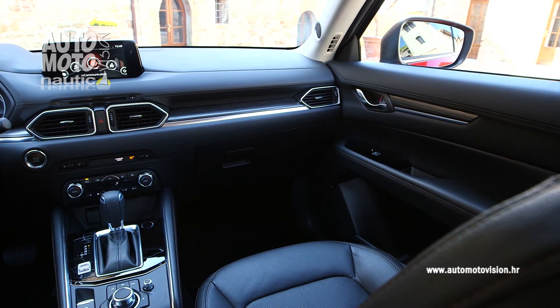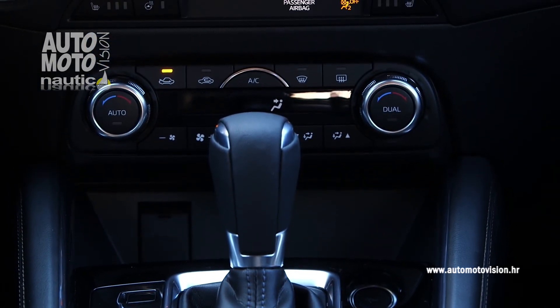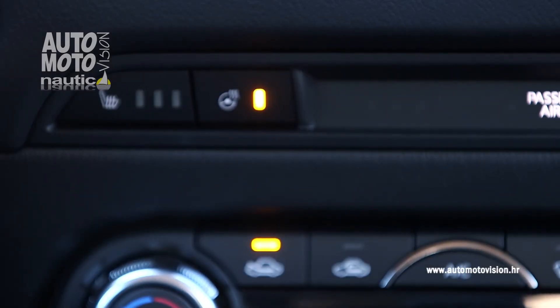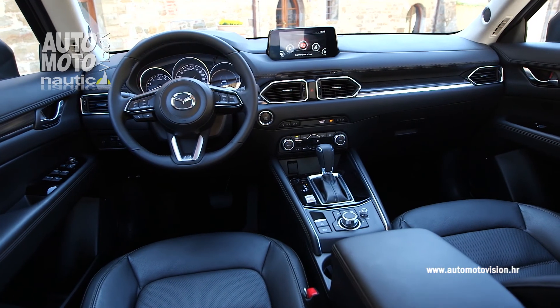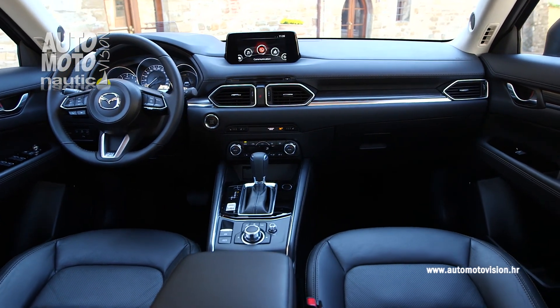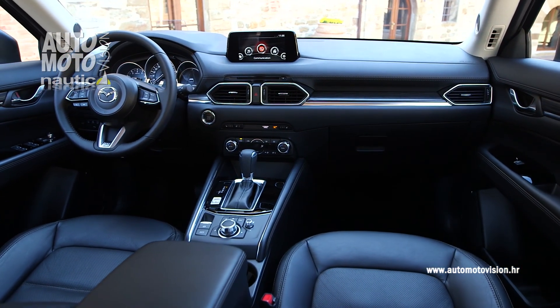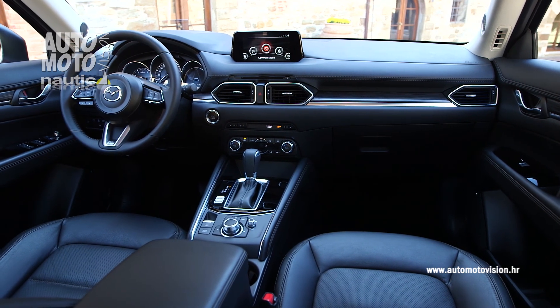Prostora ima dovoljno i u skladu je s ostalim modelima iz klase, a povećanom dojmu luksuza pridonosi bolja izoliranost, odnosno smanjenje buke u kabini. Da bi se to postiglo, nova Mazda CX-5 ima deblje vjetrobransko staklo, dvostruka prednja bočna stakla te trostruke brtve, kao i unaprijeđenu aerodinamiku.